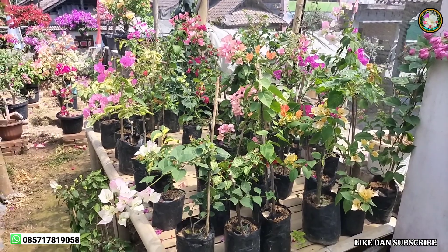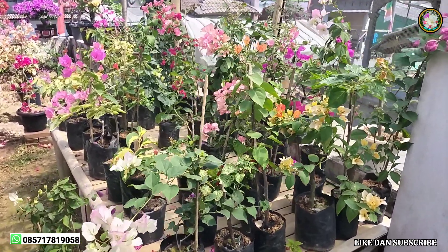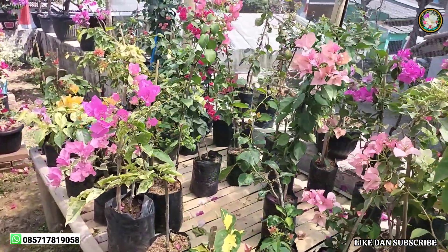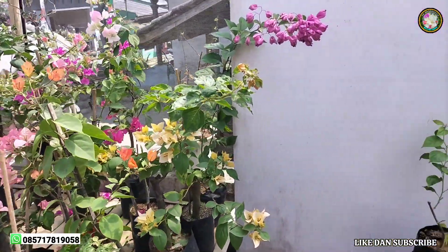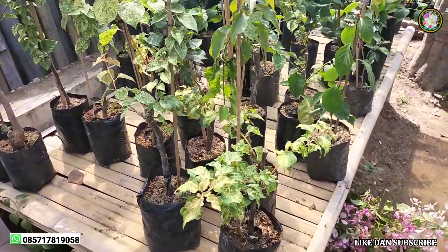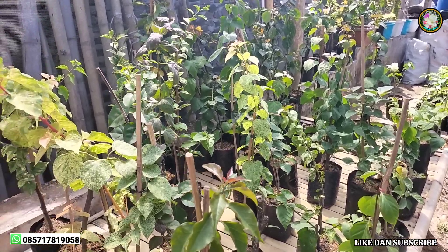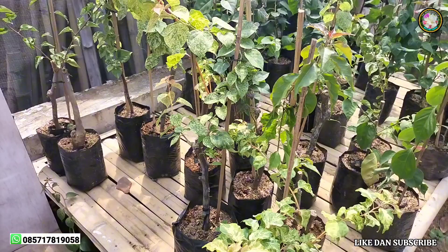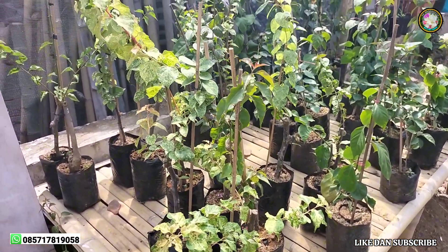Dan bagi teman-teman semua yang mau order bibit bougainville import, ini masih ada stock, baik yang sudah berbunga maupun yang masih bibit. Baik yang jenis lama maupun yang jenis terbaru, insya Allah ini ada stocknya, dan tentunya harganya sangat terjangkau sekali.